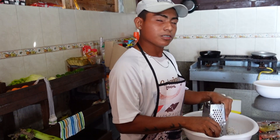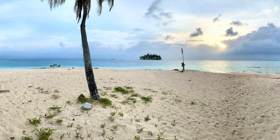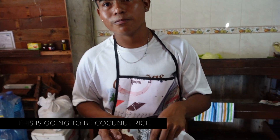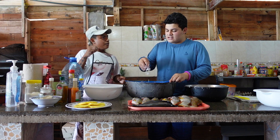Yael is indigenous to the Guna Yala tribe that lives off the coast of Panama, often referred to as the San Blas Islands. Today I'm going to be learning about Guna Yala cuisine from Yael.